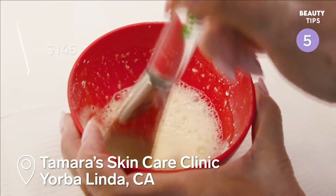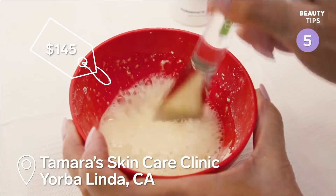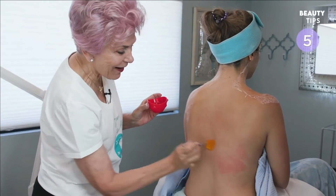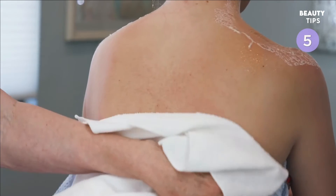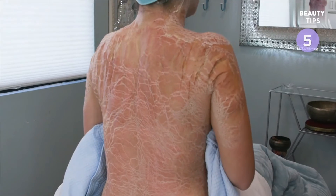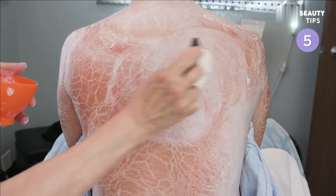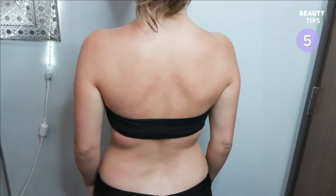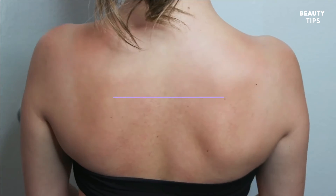At Tamara Skin Care Clinic in Yorba Linda, California, the enzyme treatment on the back is $180. First, she applies an exfoliant. The enzyme mask is applied and left on for 45 minutes to dry, then it's removed and finishing serums are applied. Many clients who struggle with bacne find this treatment beneficial.